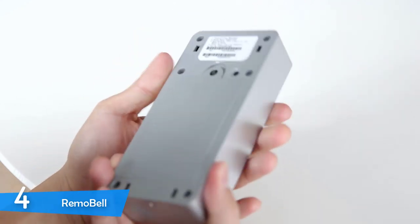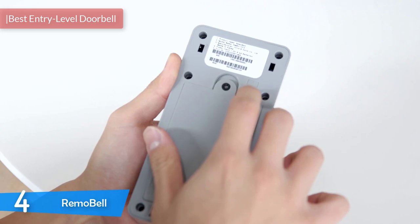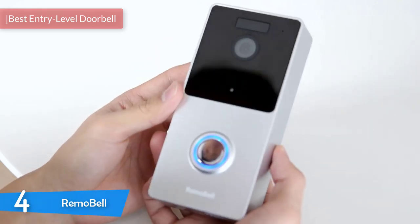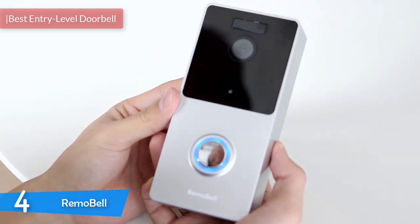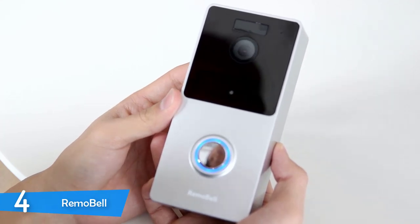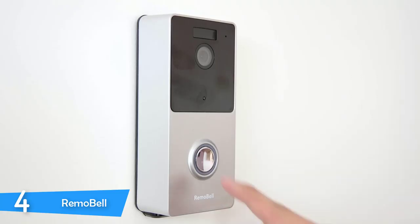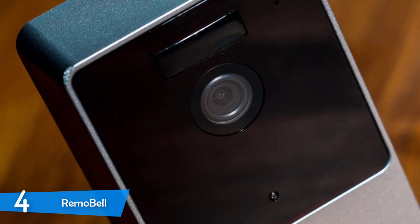Number 4: The Remo Bell. If you don't want to be hassled by initial setups, complicated features, and just want a simple video doorbell for your home, the Remo Bell is your answer. It is a very affordable video doorbell with extremely simple setup that can be installed anywhere, regardless of whether you have a doorbell or not. It has a great infrared sensor that can separate people from cars, and its app is very easy to use.